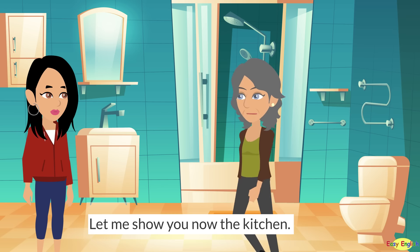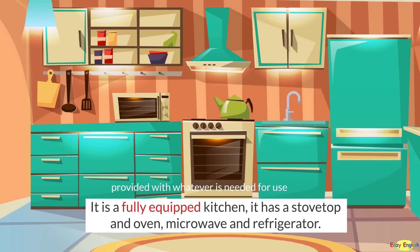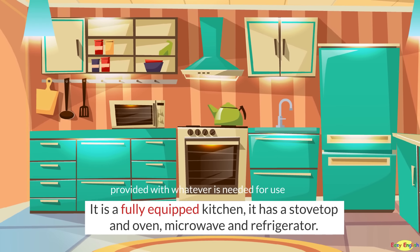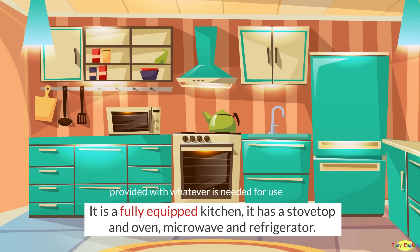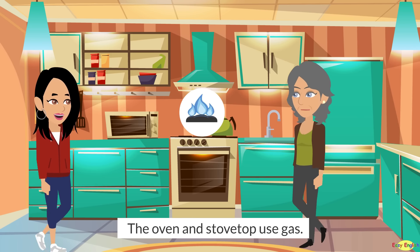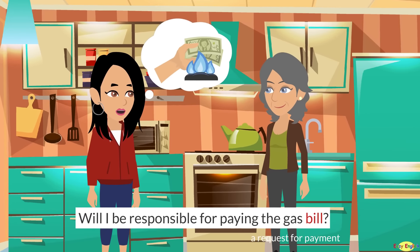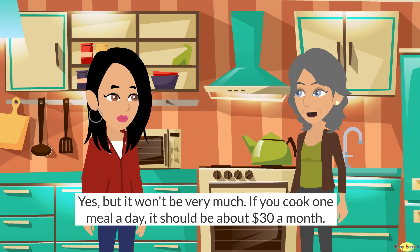Let me show you the kitchen now. It is a fully equipped kitchen. It has a stovetop, an oven, microwave, and refrigerator. The oven and stovetop use gas. Will I be responsible for paying the gas bill? Yes, but it won't be very much. If you cook one meal a day, it should be about $30 a month.